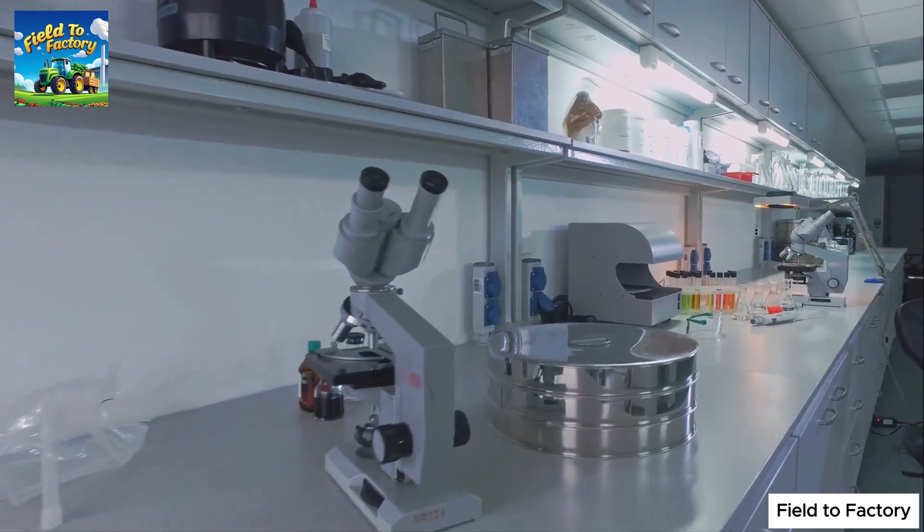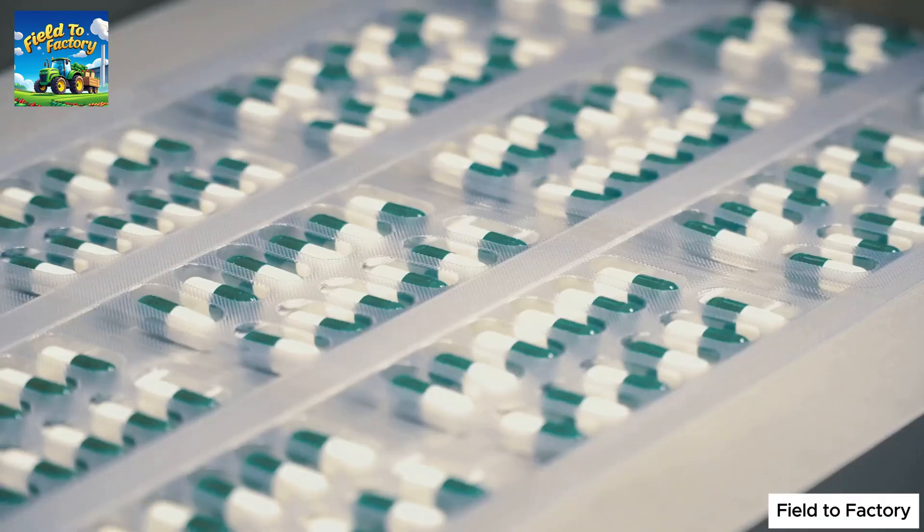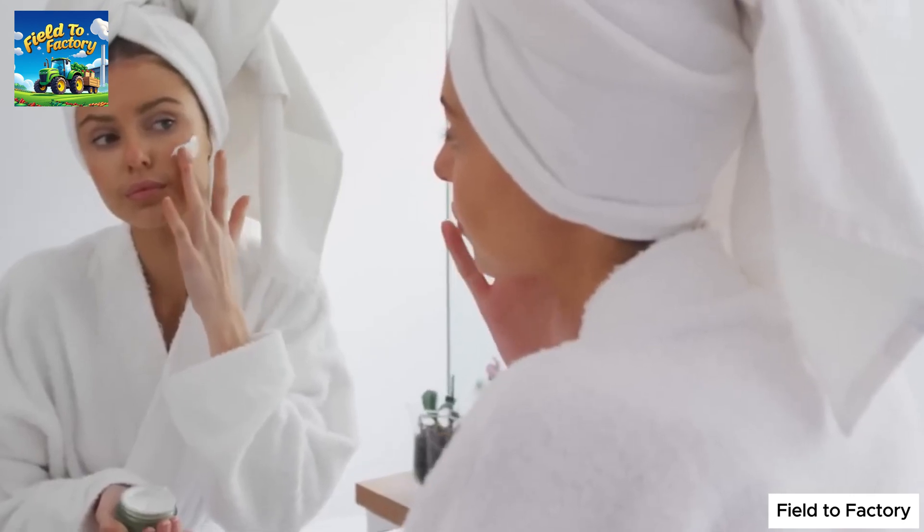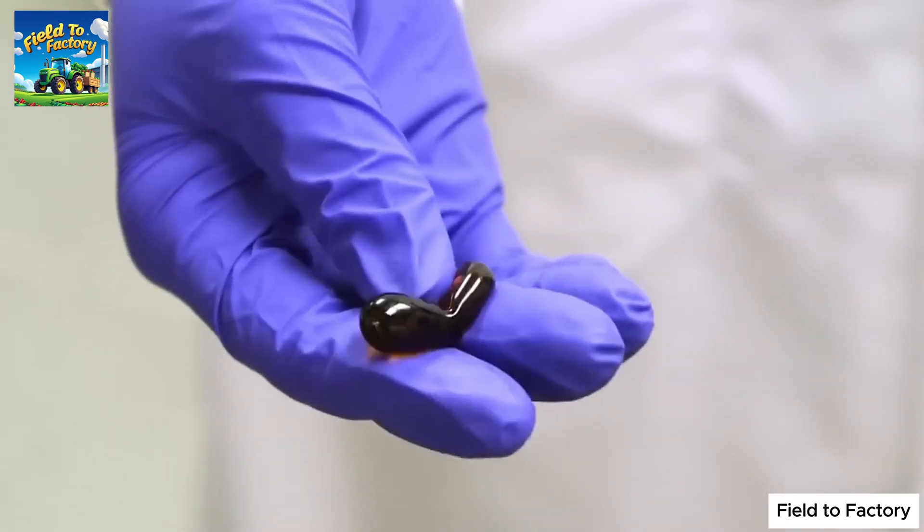However, its applications extend far beyond food. Gelatin is widely utilized in pharmaceuticals, cosmetics, and even industrial products, proving its lasting significance in modern manufacturing.